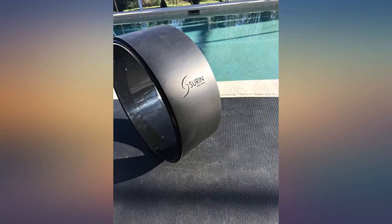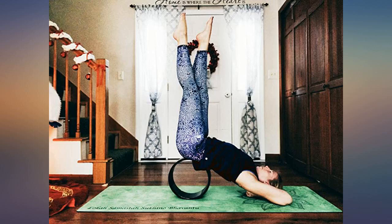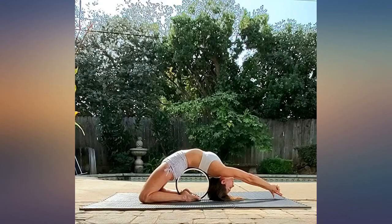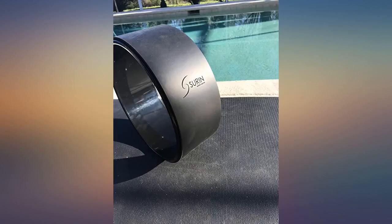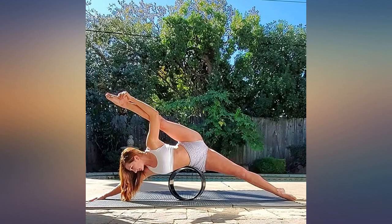I can use this for both Yin and Vinyasa styles. Gorgeous styling on the wheel and bag. The carrying case is perfect for travel or storage. Definitely a worthwhile purchase. Gorgeous. Thank you.